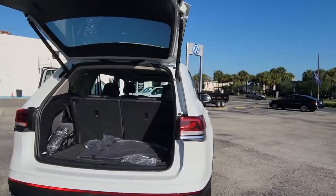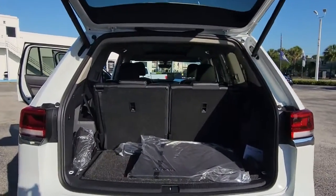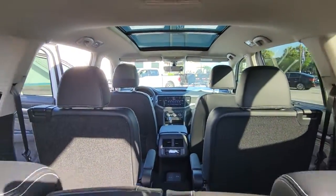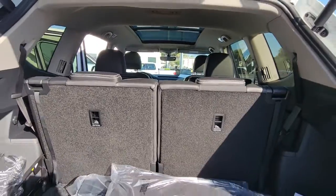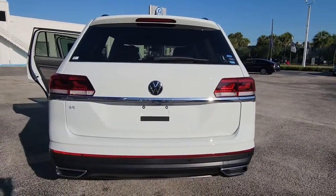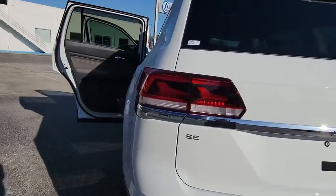These are just some of the great options this vehicle comes with: hands-free liftgate, keyless entry, heated mirrors, fog lamps, keyless start, adaptive cruise control, backup camera, satellite radio, remote engine start, heated front seat.